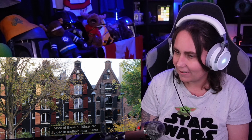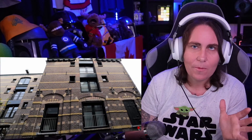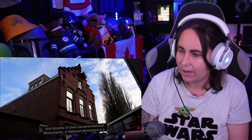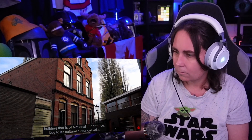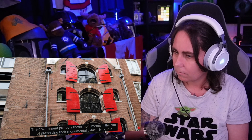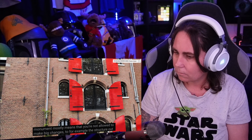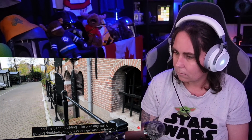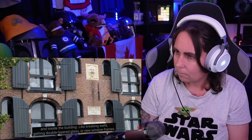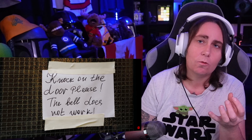Most of these buildings are divided into multiple apartments, due to the fact that they were storage houses and quite huge. Dozens of them became national monuments — a building of national importance due to its cultural historical value. The government protects these monuments to preserve their monumental value. Living in a monument mostly means you're not allowed to make big changes to the structure, inside or out — like breaking walls, getting double-layered glass, or new window frames. Pretty much you've got to keep it as it is, which is really cool. Otherwise it's going to lose its historical relevance and beauty.